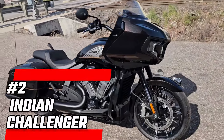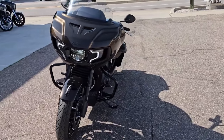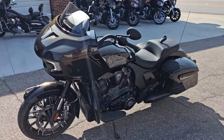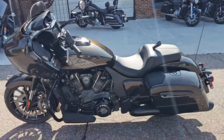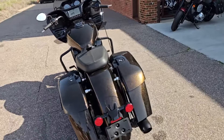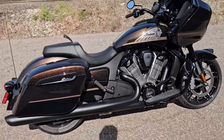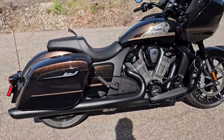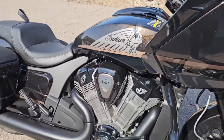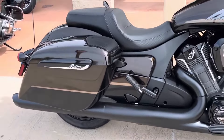Number 2: Indian Challenger. This bike is a fierce competitor in the bagger realm, and for good reason. The Challenger features a liquid-cooled PowerPlus engine that delivers impressive torque and power, making it a thrill to ride. Its advanced ride-enhancing electronics and premium suspension ensure a smooth and controlled ride, whether you're navigating city streets or cruising on the highway. The Indian Challenger pays homage to the rich history of American motorcycling while looking ahead to the future.